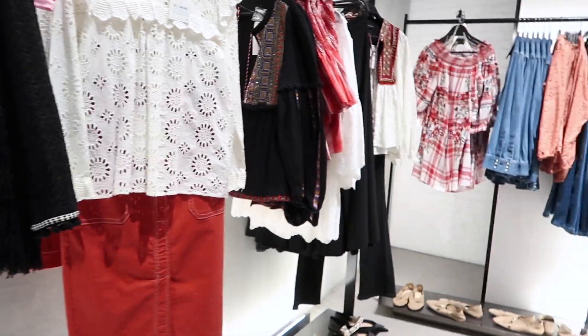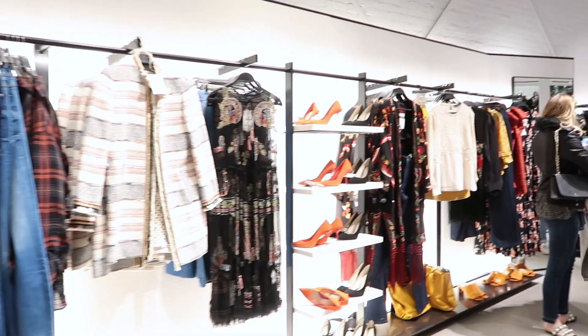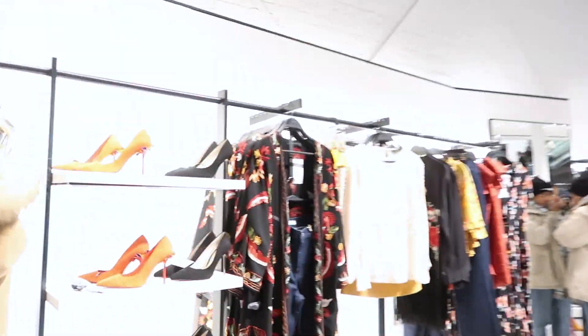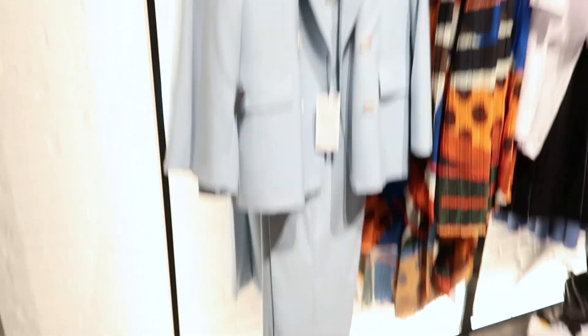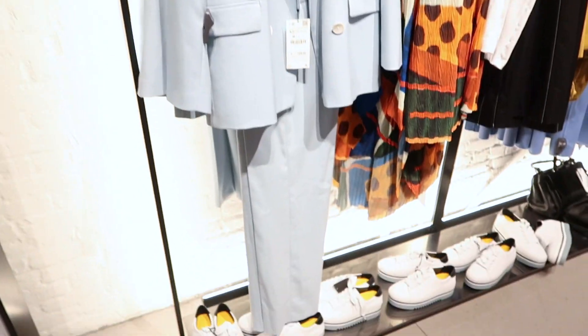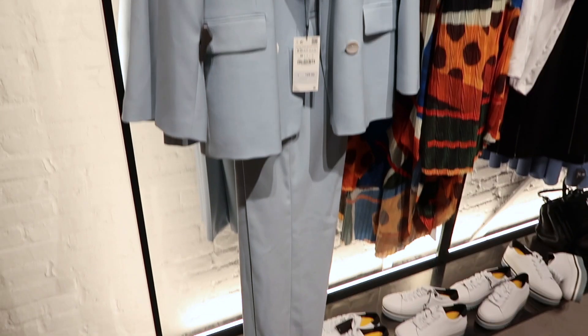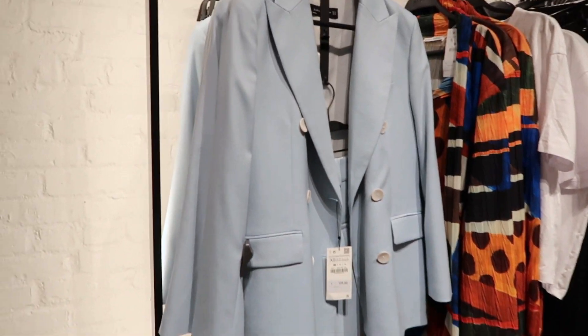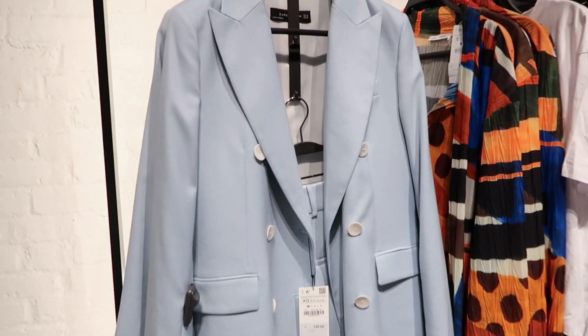So I'm here in Zara now — this is the vlog. I've arrived and I'm going to check out all this stuff and see what I can pull for pastel outfits. I'll let you know my thinking process as I'm selecting. Okay, so this has caught my eye — it's like a sort of eggshell blue color. I'm going to give this a try and see how it looks on. As I've told you before, you can always break this up and wear these as separates.